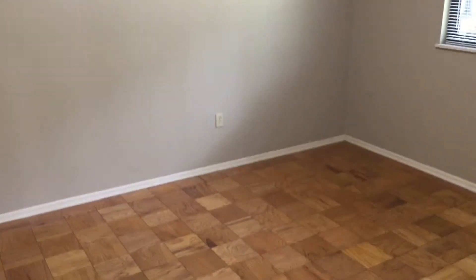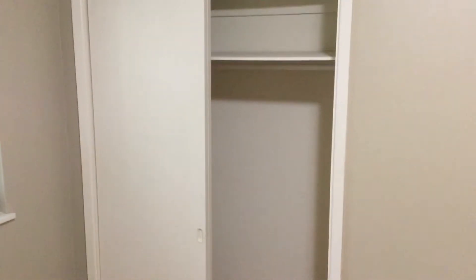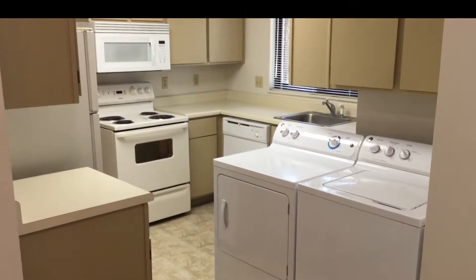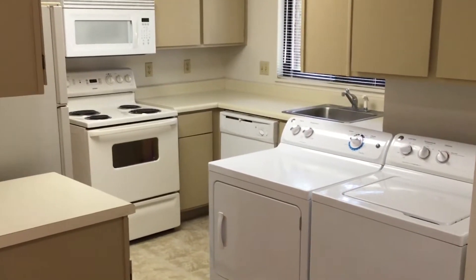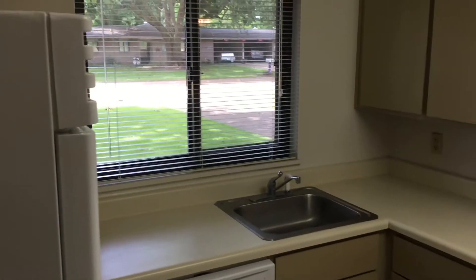Your front bedroom — guest bedroom — again with another adequate double-sided closet for storage. And back down your hallway, this is your kitchen area. It comes fully furnished with a refrigerator, stove, above-the-range microwave, dishwasher, and washer and dryer.